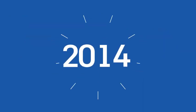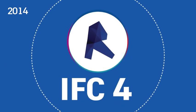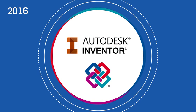In 2014, IFC 4 is released and is integrated into Revit right away. In 2016, Autodesk implements IFC in its product design solution, Inventor, enabling building product manufacturers to take part in the BIM process.